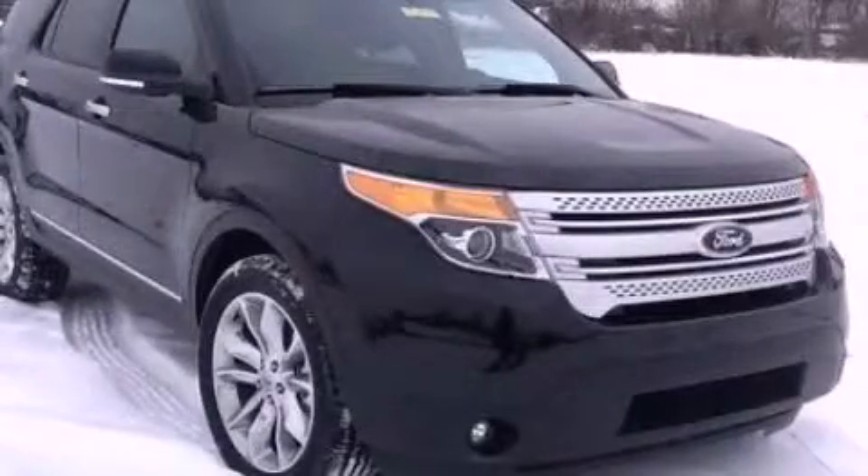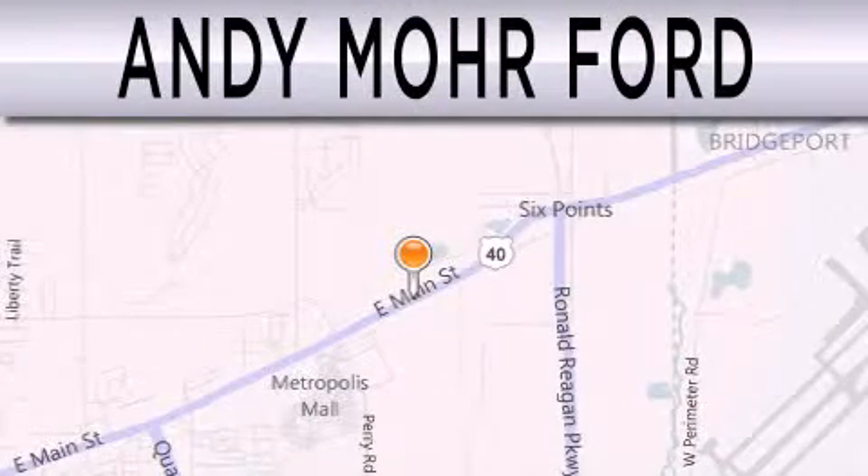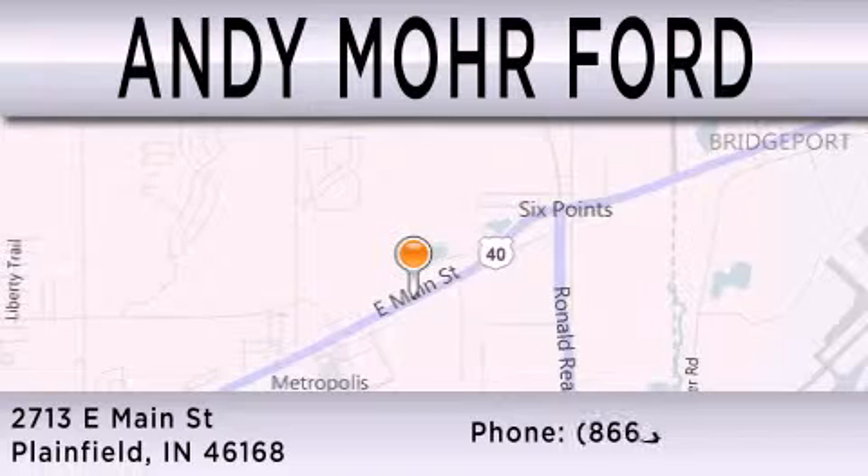Call or visit us right now and arrange your test drive today. Andy Moore Ford is dedicated to doing everything possible to ensure that the experience you have selecting your next vehicle is as pleasant as possible. We are located at 2713 East Main in Plainfield.